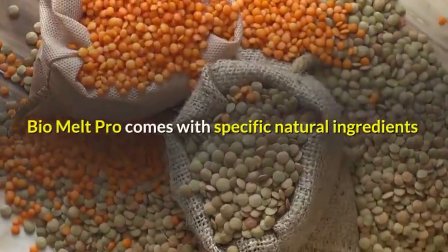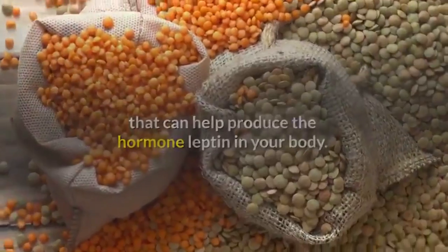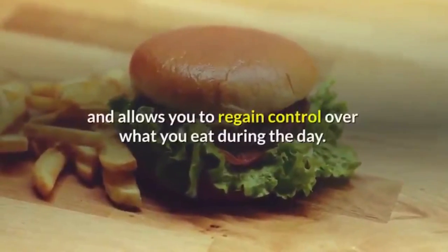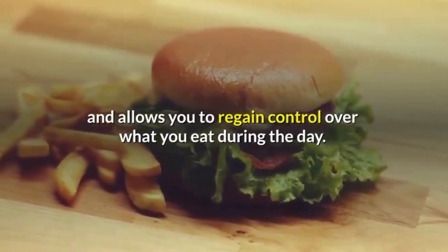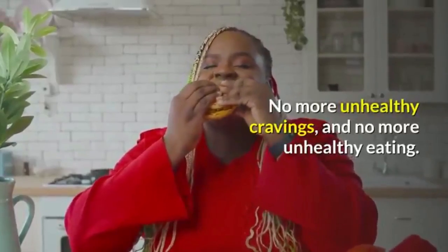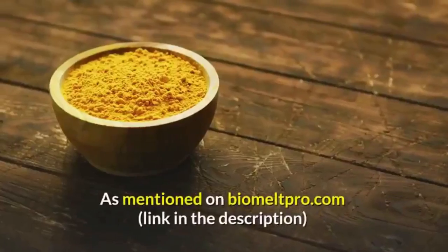Bio Melt Pro comes with specific natural ingredients that can help produce the hormone leptin in your body. Leptin is necessary for killing hunger cravings and allows you to regain control over what you eat during the day — no more unhealthy cravings and no more unhealthy eating.